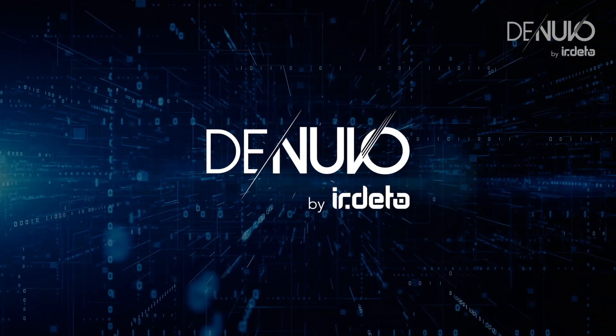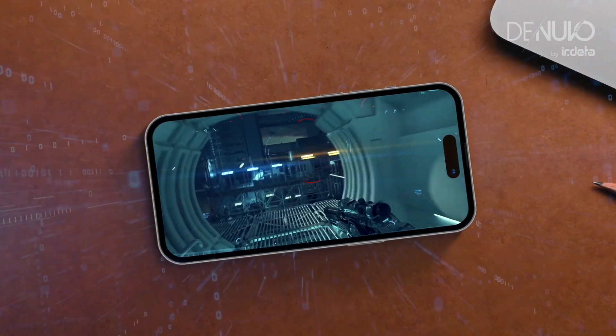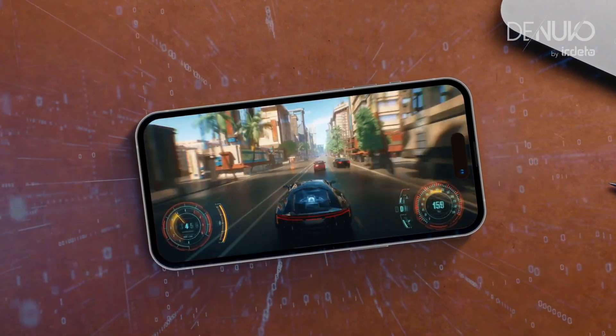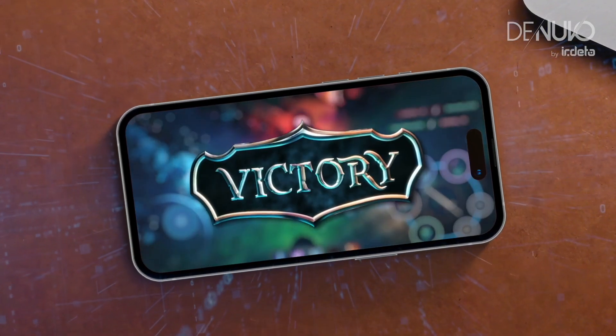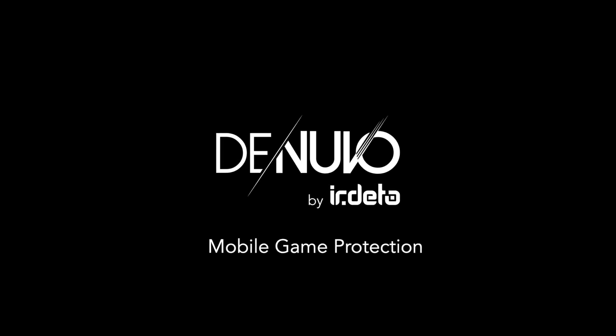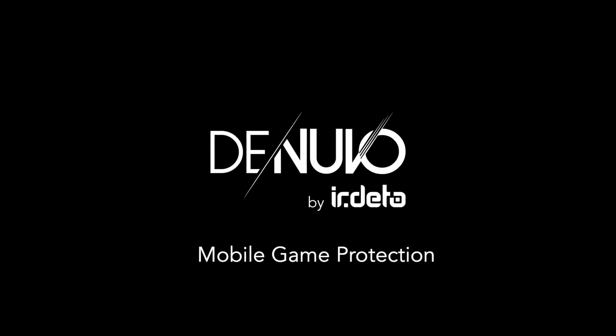With Denuvo, you're not just crafting games — you're creating a safe universe where your community can thrive. Secure the gamer's experience, your revenue, and game reputation with Denuvo Mobile Game Protection.